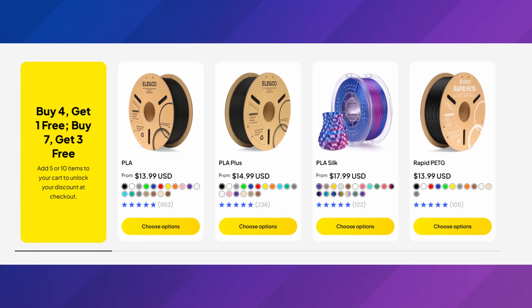Elegoo is also running a sale on filament — it's a buy four, get one free, or buy seven, get three free. At that point, if you can afford it, the buy-seven deal seems like a much better value. With the Centauri Carbon, I'd go back and watch my video from last week about what's been going on with it. Don't expect multicolor from that printer — if you're looking for multicolor this year, I would steer toward another option.